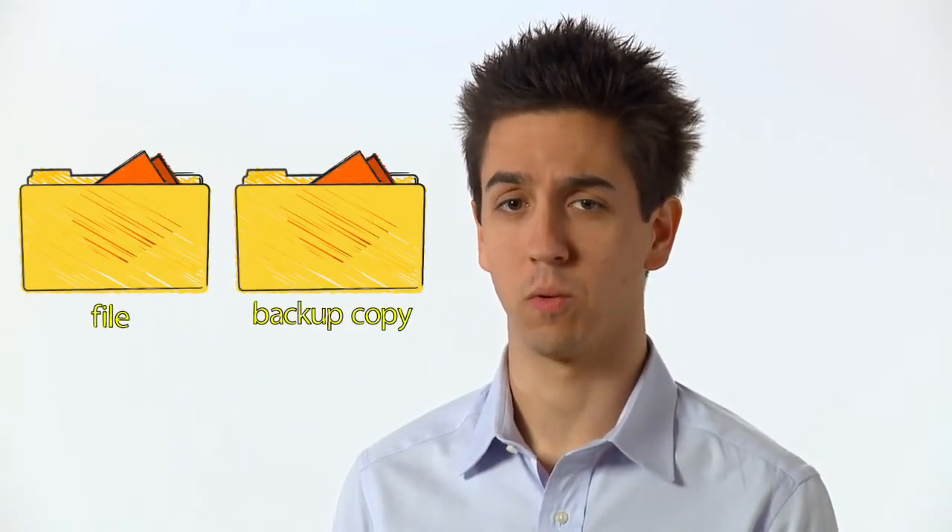Backup is the killer app for deduplication. A backup is essentially a copy of your information to be used for recovery in the event of a corruption or if something goes wrong. So it's basically an insurance policy. If you're doing a full backup on the weekends and incrementals during the week and your data change rate isn't that high, why backup the same thing over and over again?